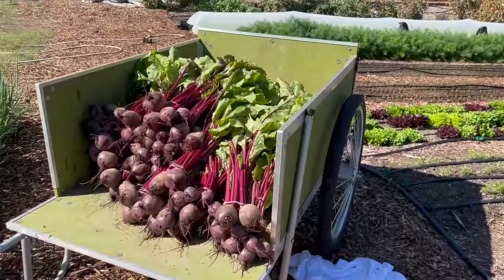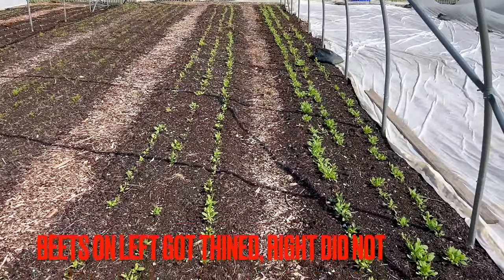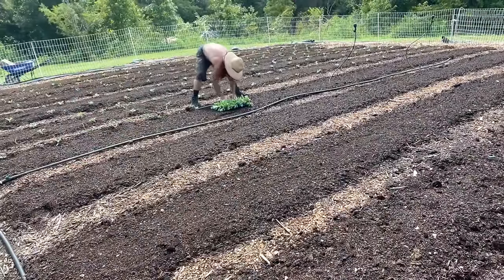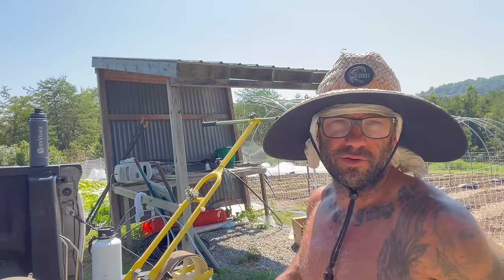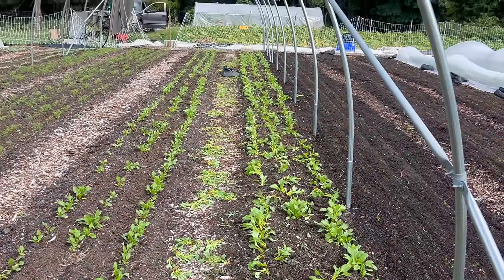I plant beets with the Earthway seeder — I'll show you what the beets look like over here. We'll probably thin them a little bit today. I'll just go in and pull some out. It's easier than hand transplanting, and I've never found a way to singulate a beet seed well with the Jang seeder, so it's a lot easier to just direct seed beets and then go thin them.